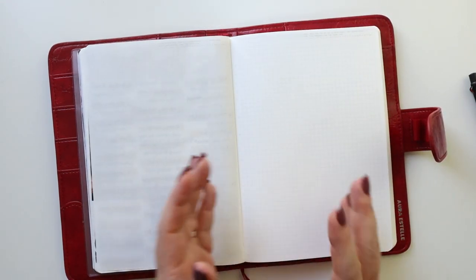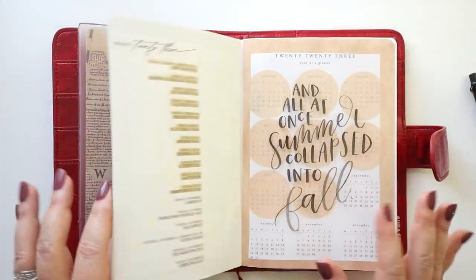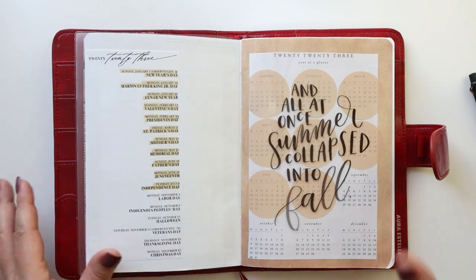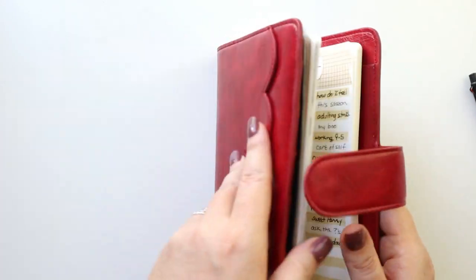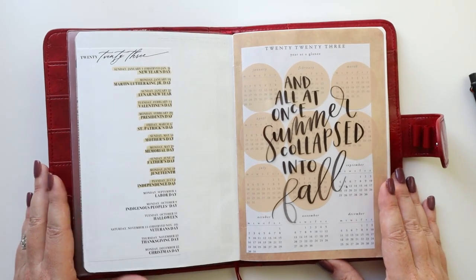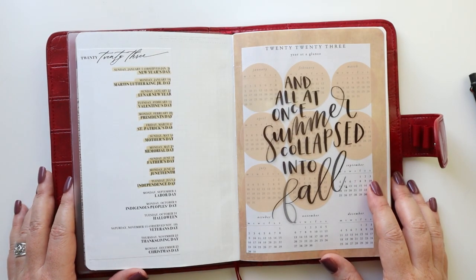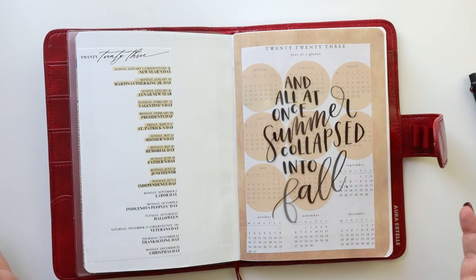My next pages will be September and I'll do a separate video on how I'm setting up September in this planner. I really hope you enjoyed seeing how I'm going to be using this Stology — I'm excited to be back in Stology and back in an A5. I'm hoping it remains portable enough; luckily the Aura Estelle allows for some flexibility. Stay tuned for the September monthly setup, leave all your questions and comments down below, let me know if you're using a Stology or notebook or bullet journal style planner, give this video a thumbs up if you enjoyed it, subscribe for more content, and as always — thanks for planning with me!